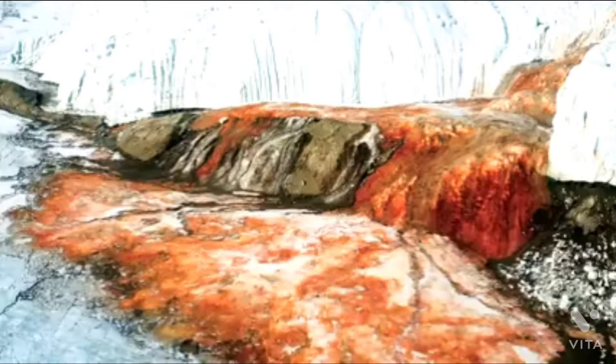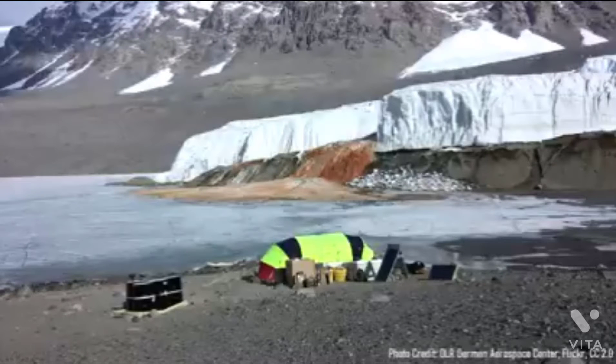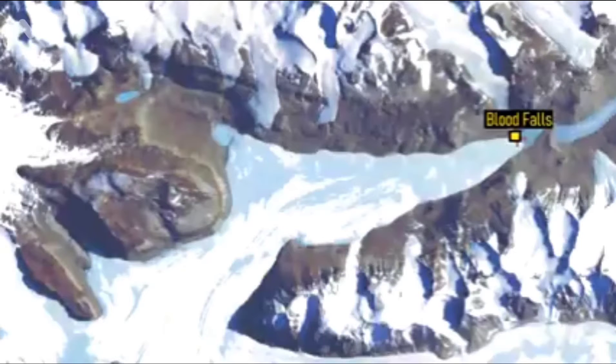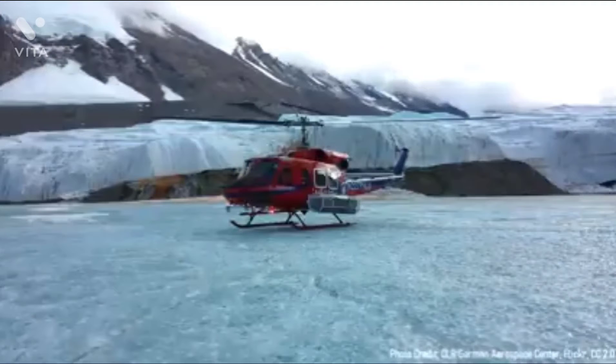This beautiful geologic wonder starkly contrasts with the coloration of the surrounding white glaciers. The strange color of this feature was previously attributed to red algae, but this is not the actual cause of its coloration. Although Blood Falls is right next to a dormant volcano, it is not volcanic in origin. This video will discuss this geologic oddity and describe how it formed.